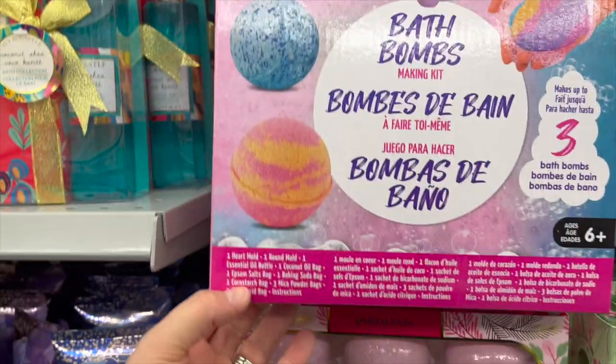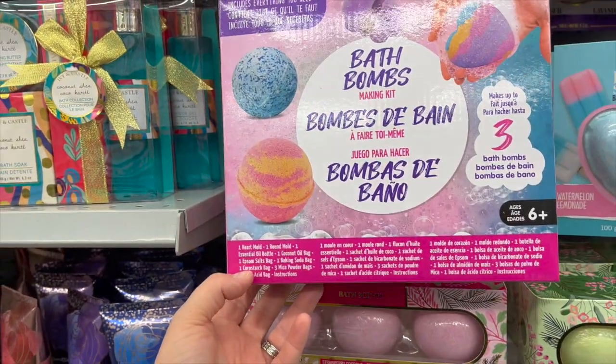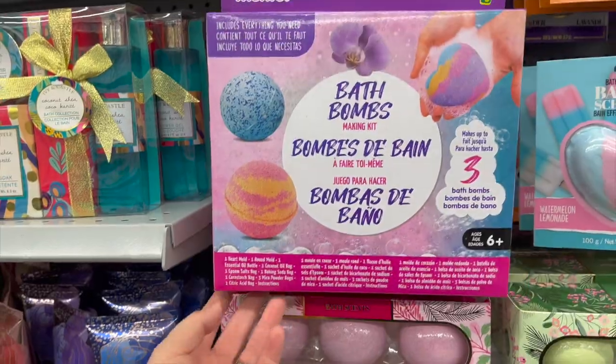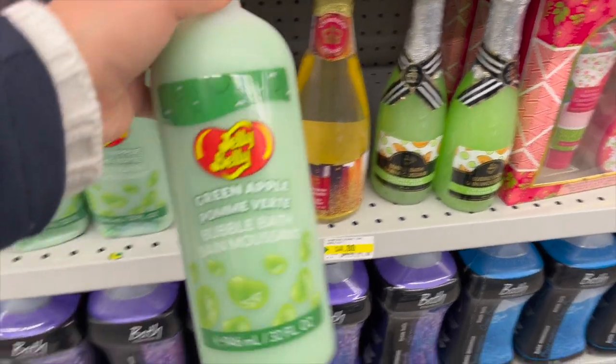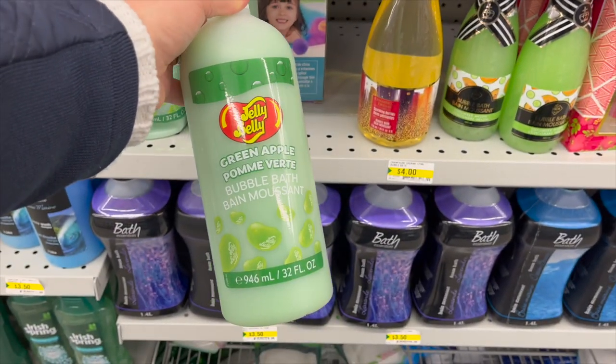By Montoy, a bath bomb making kit that makes up to three bath bombs for $5. And this is super cool — by Jelly Belly! Jelly Belly has bubble bath, which is really fun.